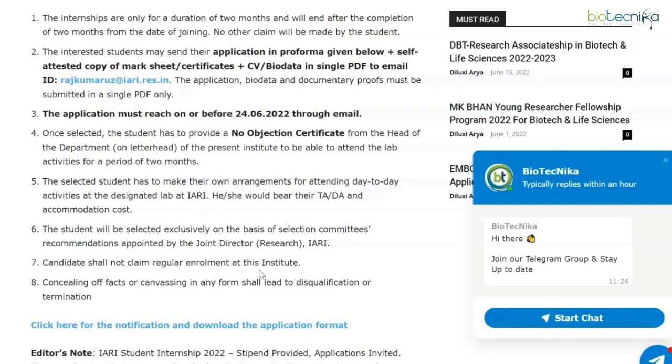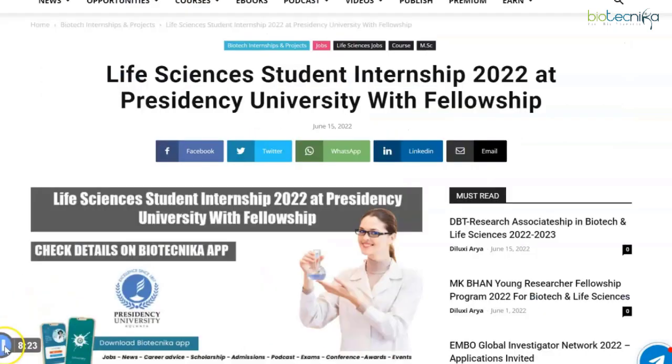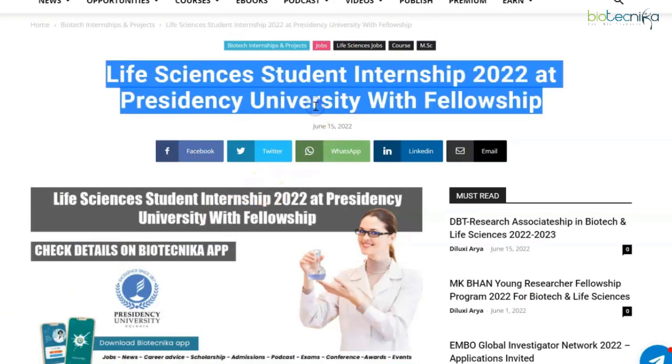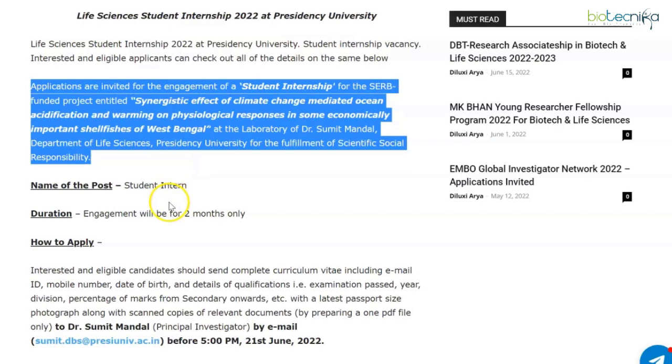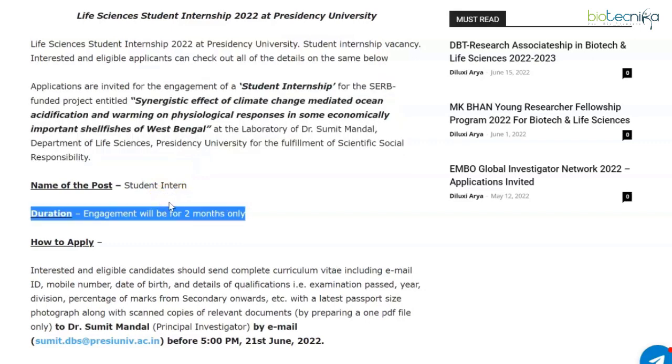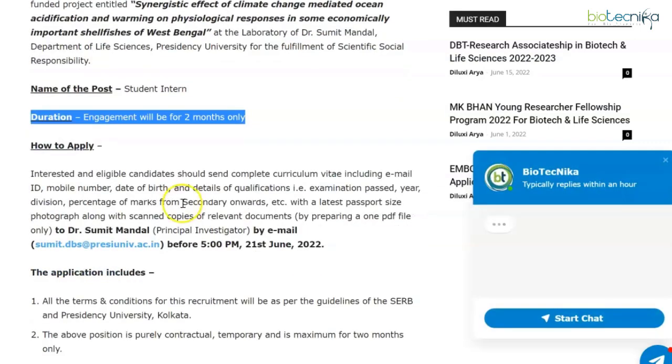Last but not least, we are moving on to Presidency University and the internship they are offering. Let's take a look at the Life Sciences student internship 2022 at Presidency University with a fellowship. Presidency University has advertised for a student internship in their SERB-funded project, and this engagement will be for two months only.